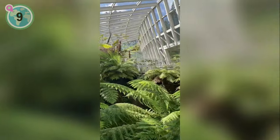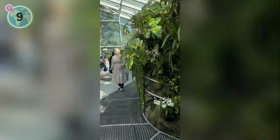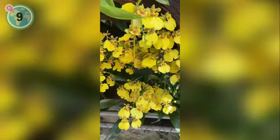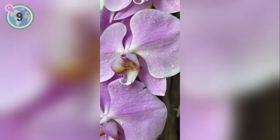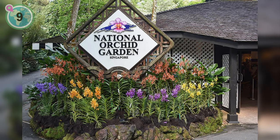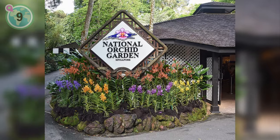The Sembcorp Coolhouse offers a cool elevation experience, while the Yuen Peng McNeice Bromeliad Collection and Tan Hock Siang Mist House present a diverse array of tropical flora. With its rich history and unparalleled beauty, a visit to the National Orchid Garden is a must for every traveller seeking to appreciate the wonders of natural beauty in Singapore. To purchase your tickets, head to the link in the description box of this video.